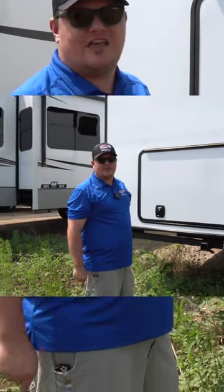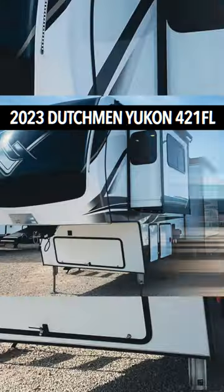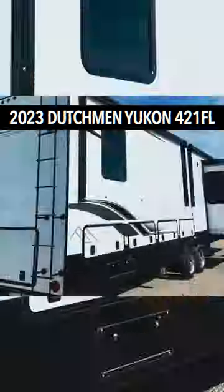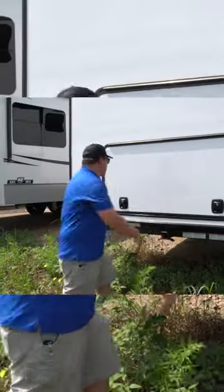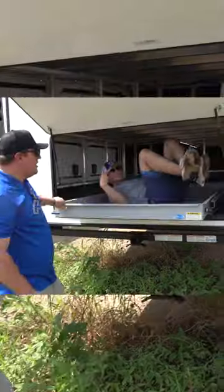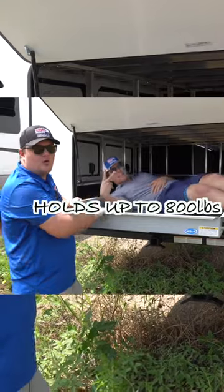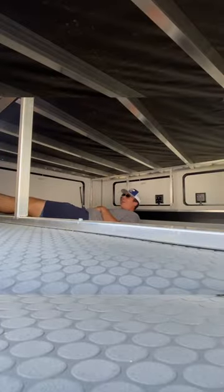Hey guys, I'm Colby with Gibbs Outdoor and Recreation. Today we're checking out the 421FL Yukon by Dutchman. Check this out — open up this storage, you can slide this thing out up to 800 pounds. This baby will hold, and you just slide that thing right back in, close the door, and you're good to go.